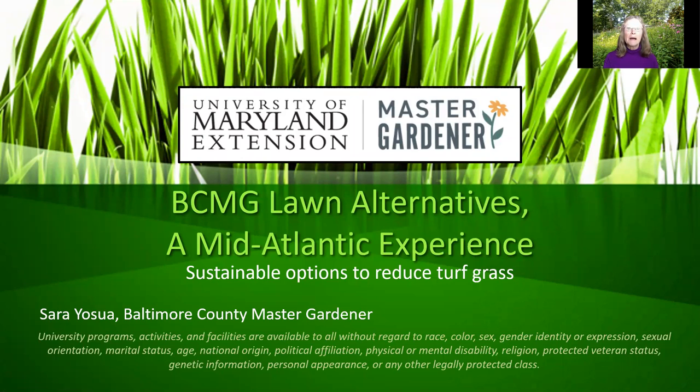Hello and welcome. My name is Sarah Yashua and I'm a Baltimore County Master Gardener. Thank you for joining me to talk about alternatives to turf grass lawns. Most people are at least a little familiar with the reasons for reducing lawn areas, but it's very important that we recognize the costs of lawns and the benefits of reducing those areas so that we can set examples of healthy property management for our communities.